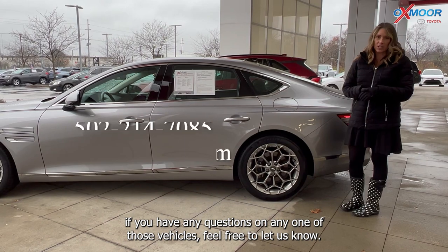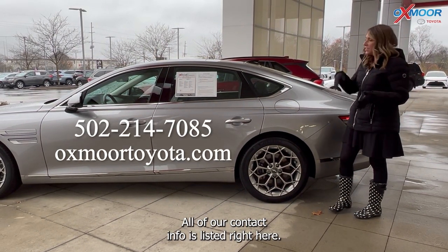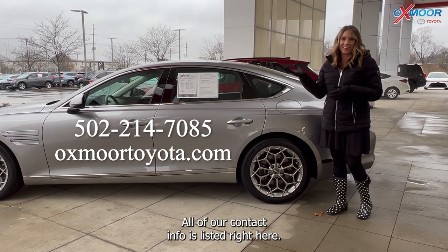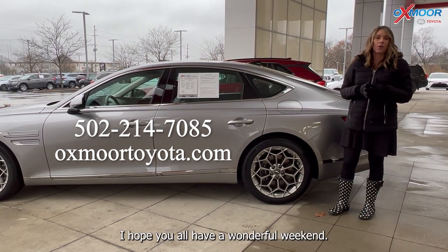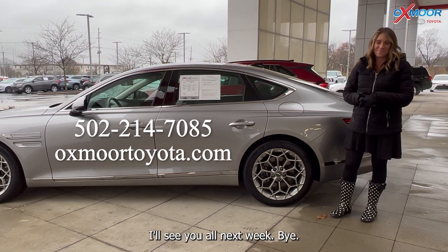If you have any questions on any one of those vehicles, feel free to let us know. All of our contact info is listed right here. Thanks so much for watching. I hope you all have a wonderful weekend and stay dry. I'll see you all next week. Bye.